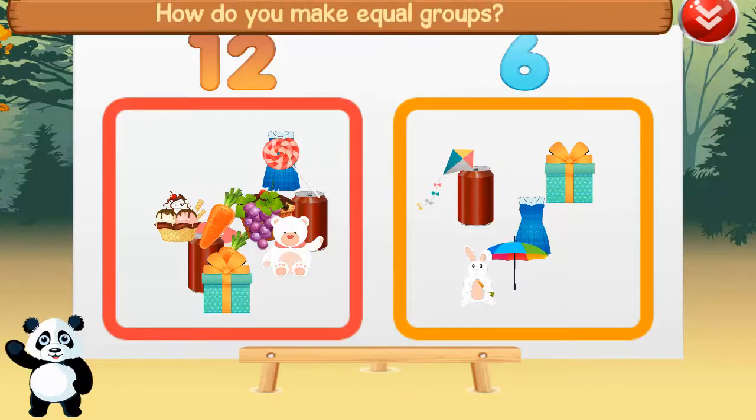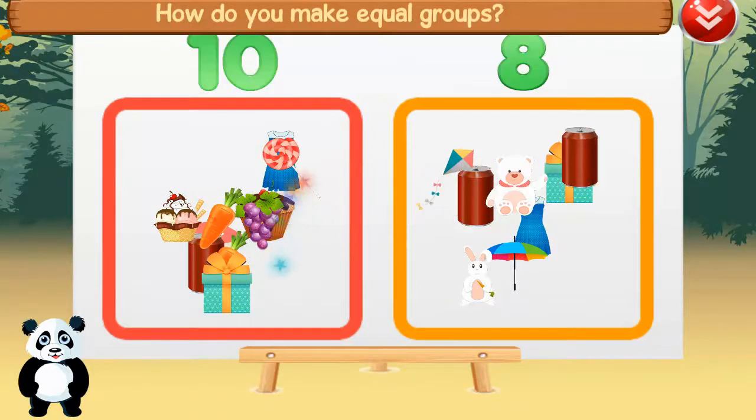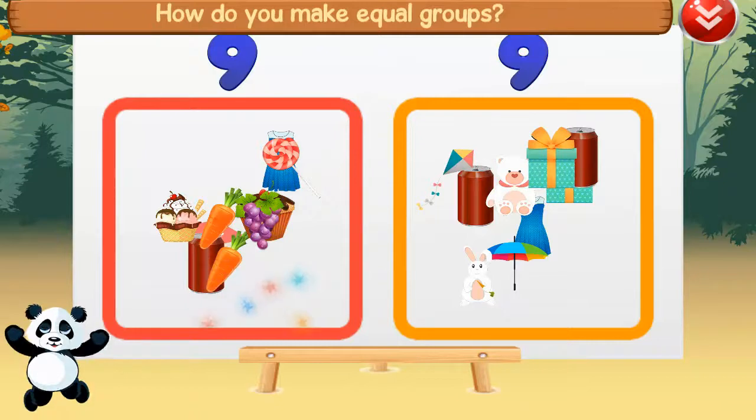How do you make equal groups? Great! Eight.